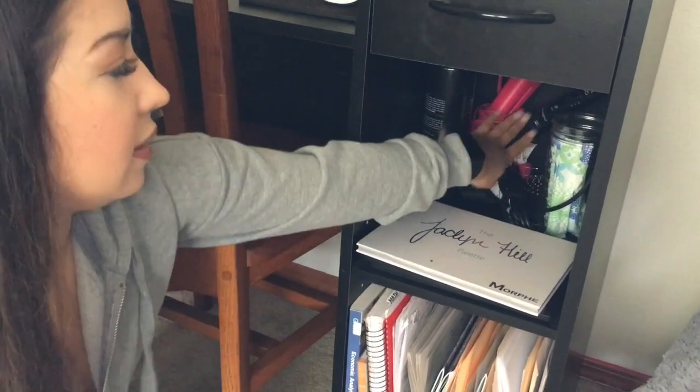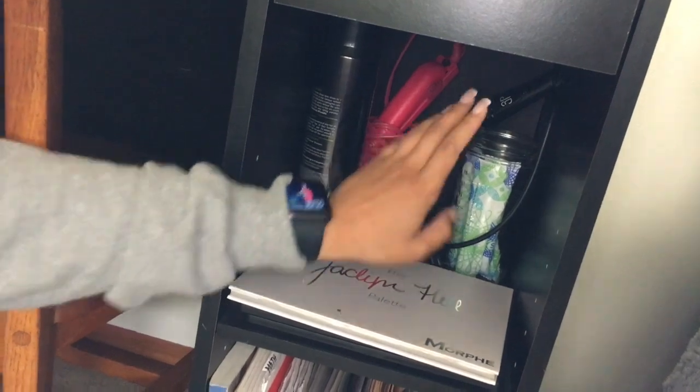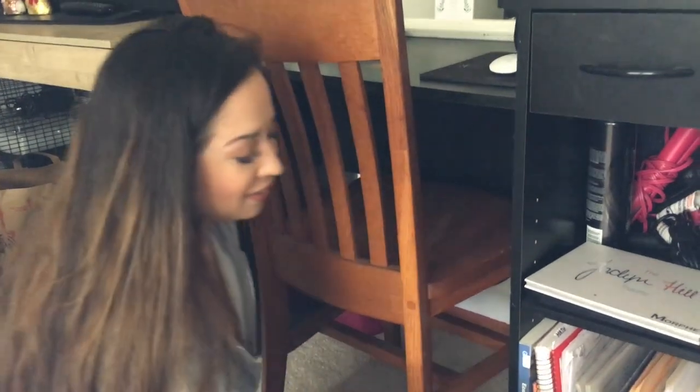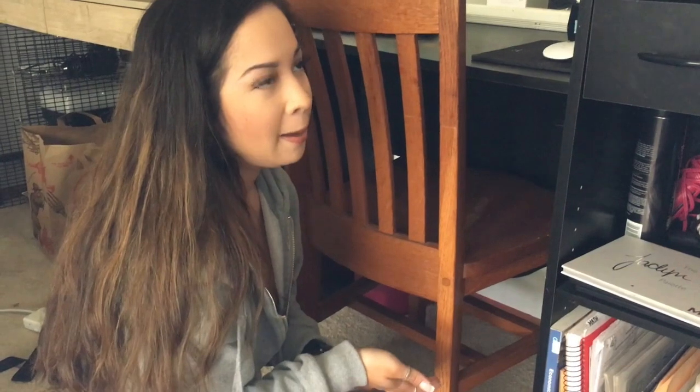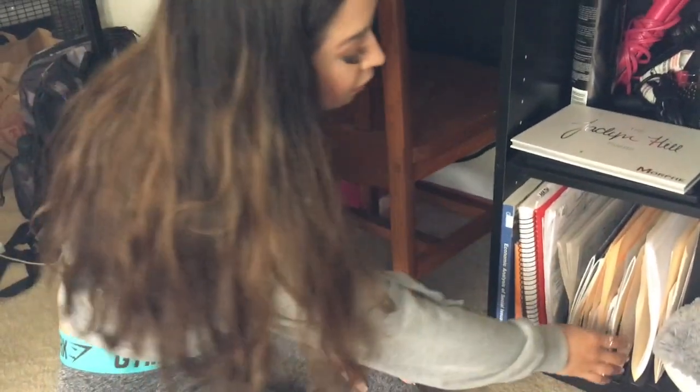I have all my hair stuff — curling iron, straightener, and hairspray. Down here are my textbooks and notebooks for school. In these organizer sections I've separated out all my adult paperwork because I used to always have papers thrown everywhere and could never find them, so I decided to get this little separator.